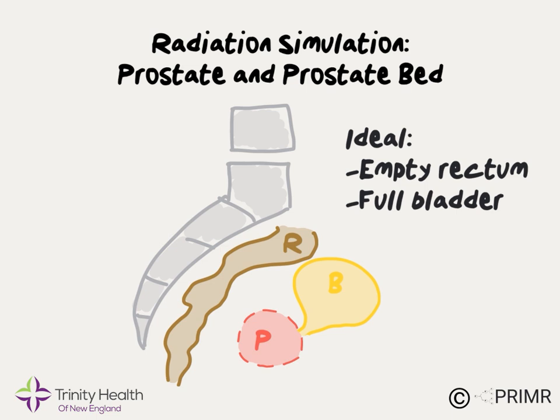When the bladder is comfortably full of urine, it inflates like a balloon and pulls up and away from the prostate gland, which again creates some space, reduces the dose of radiation, and reduces the risk of side effects.